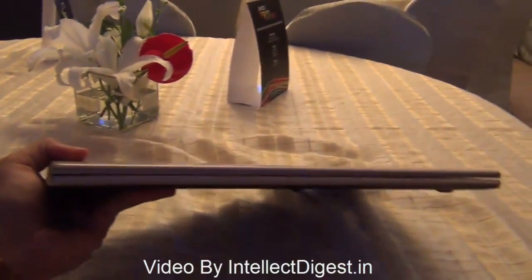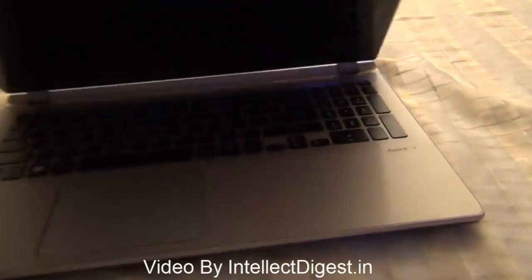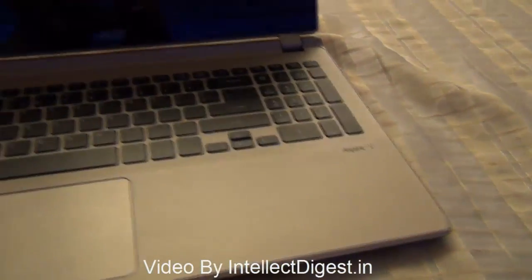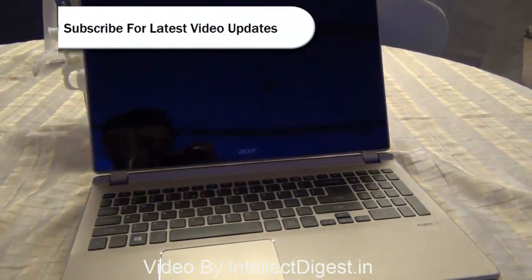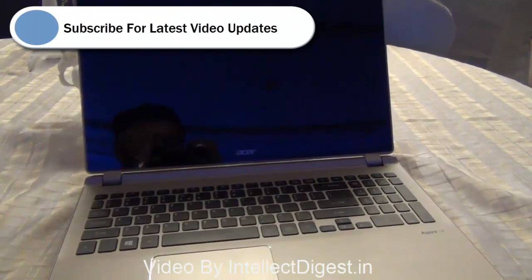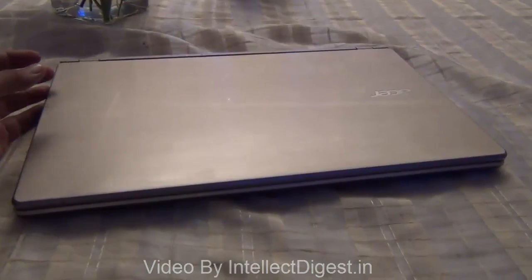As you can see here, this is a large laptop but considering that, it is still fairly slim. This is all we have on a quick review of the Acer Aspire V touchscreen laptop with the A8 processor. We'll give you a much more detailed review very soon — stay tuned to Intellect Digest by pressing the subscribe button below, and if you like our video, please press the like button. This is Rohit Khurana signing off, thanks for watching.